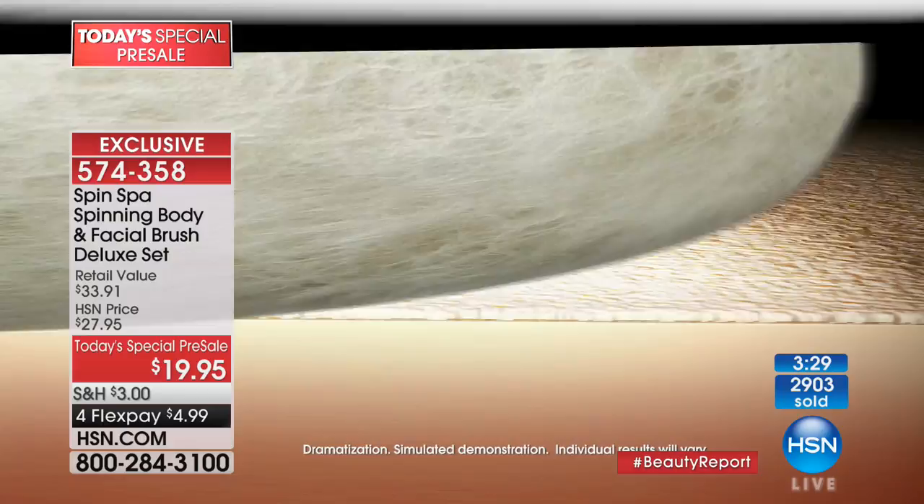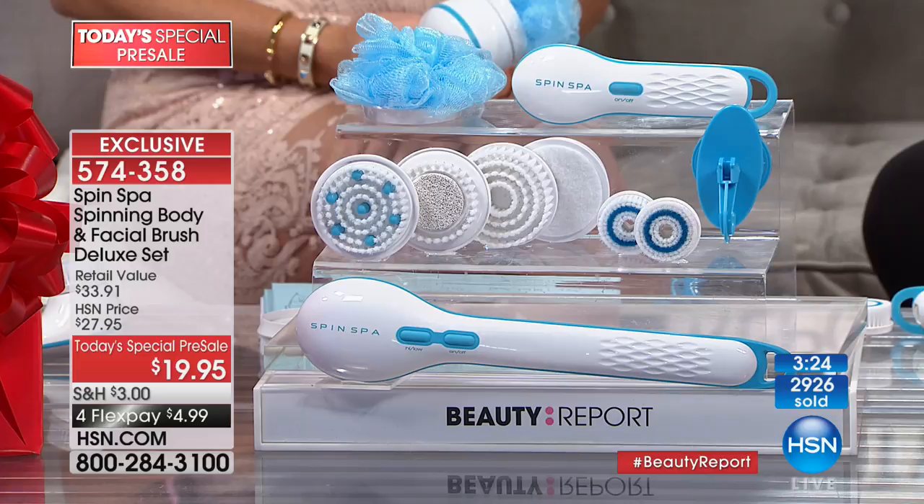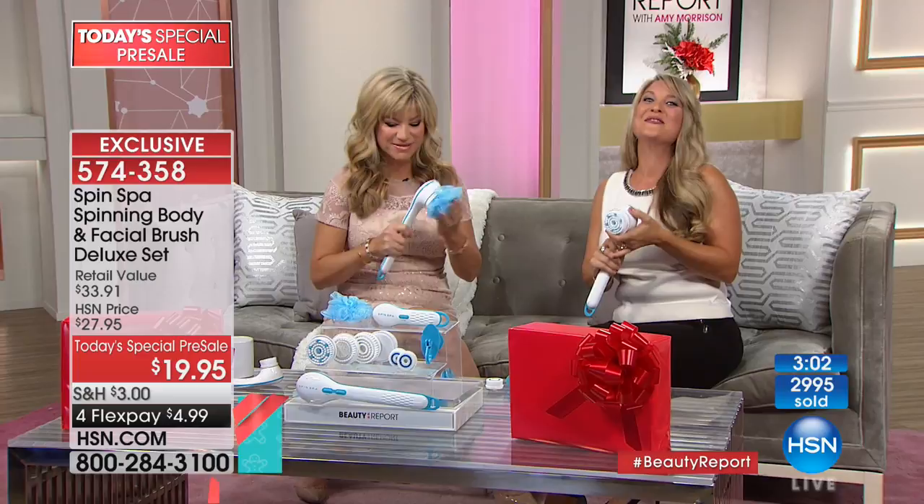We're heading out to our phones where Bonnie's giving us a call from Nevada. Hello Bonnie, welcome to HSN's Beauty Report — you're live on the air, it's Amy and Angie Lee. Hi, how are you girls? We're doing great. I'm really fine now. I got to order this Spin Spa and the price is unbelievable for everything you get — it's two in one. It's face and body, but what I like is they're two separate units, not one attachment swapped onto another.